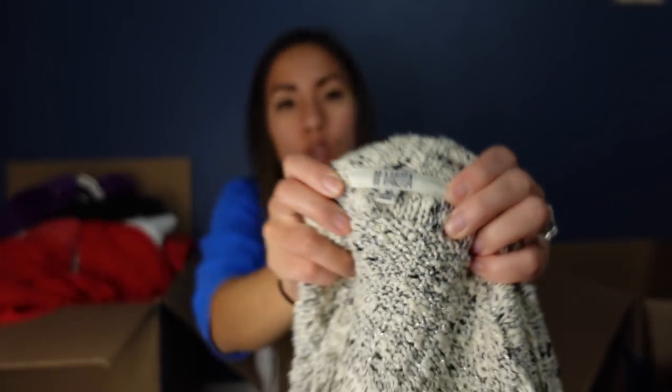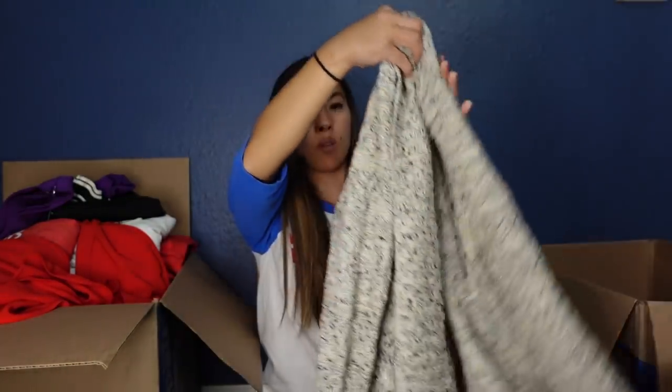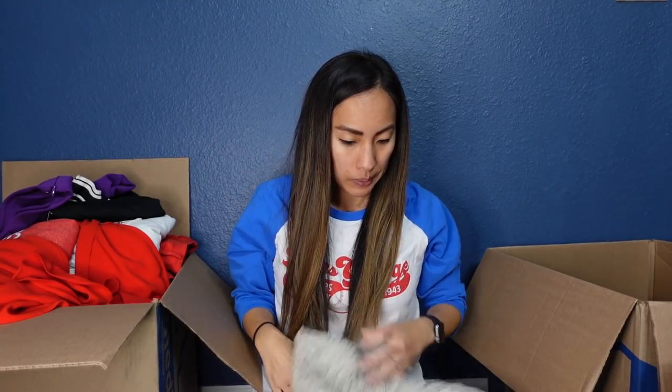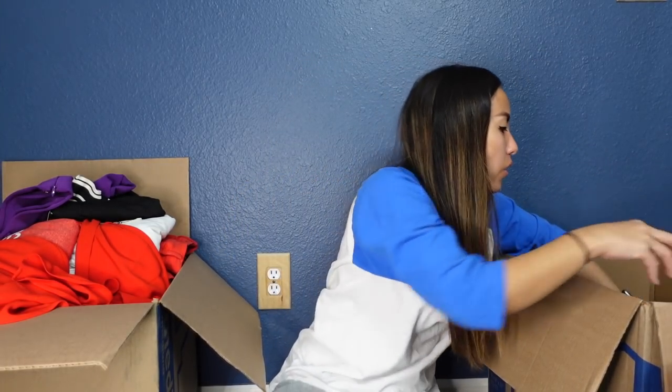This seems to be new without tags — it's BB Dakota, which can be decent. It's sometimes sold on sites like Revolve. This is a size medium — just a nice oversized chunky cardigan with metallic threading. The reason I think it's new without tags is there's a little bag with some extra fabric still attached on the inside. It's in really great condition, but it's not the season for listing this kind of stuff right now, so I'll probably be holding onto the sweaters until around August.